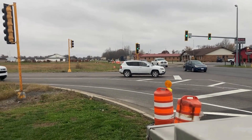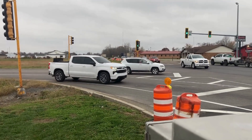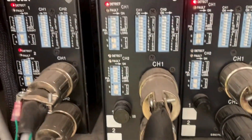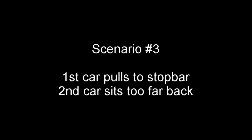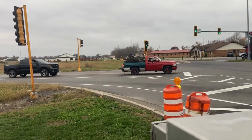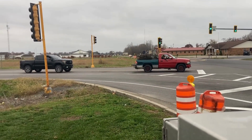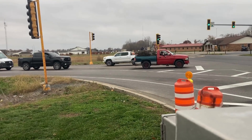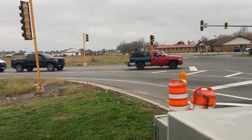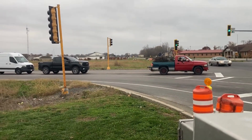The rear loop — scenario two: one person pulls all the way up to the stop bar; they won't get detected. Scenario three: one person pulled all the way up to the stop bar, the second person is too far back to get the rear loop. So the front loop is not working, the rear loop is working but the second vehicle is not far enough up, so we have no detection.